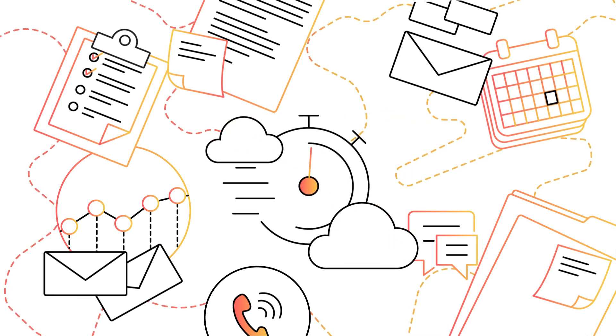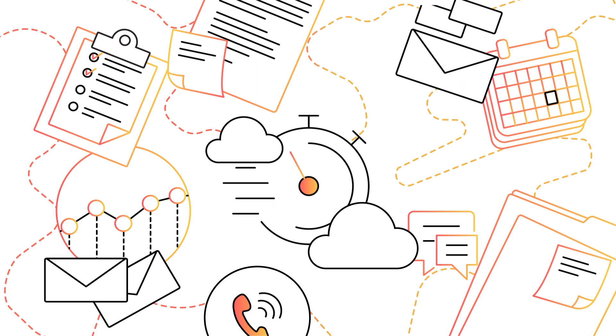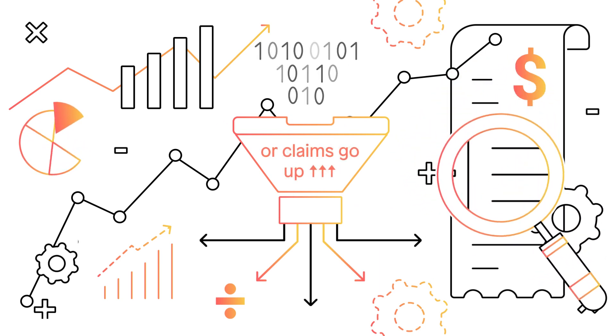Take too long to make a decision and the broker or customer may look elsewhere. A good underwriter also needs to accept the right risks. Accept the wrong risk and claims go way up.